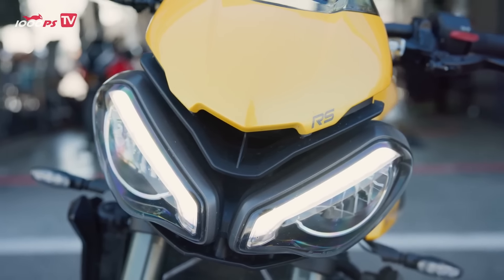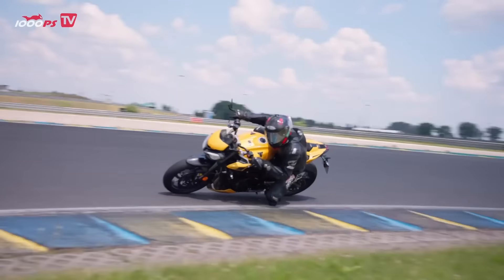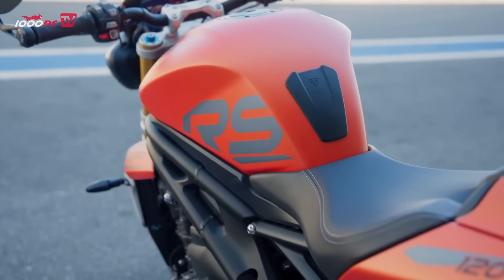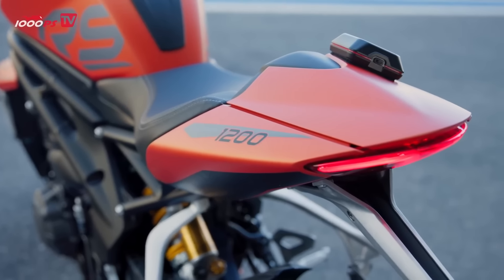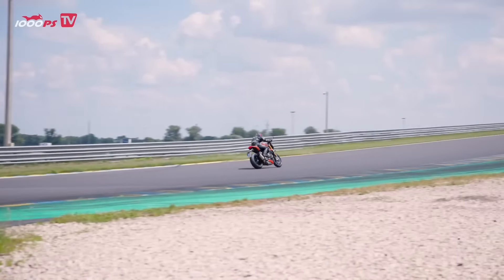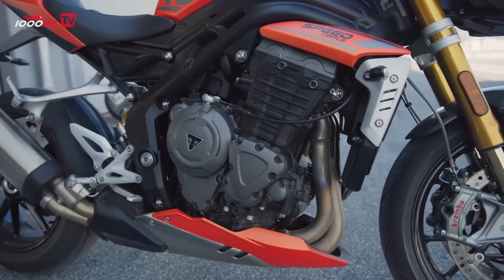As far as the engines are concerned, the Street has the racing-inspired, further-developed Moto 2 three-cylinder with 765 cc. The Speedy, on the other hand, is based on Triumph's absolute steam hammer, a three-cylinder with 1160 cc. Logically, the performance gap is already clearly diverging in terms of engine power. The Speed Triple 1200 RS develops 50 horsepower more peak power and 45 newton meter more torque at consistently lower engine speeds.